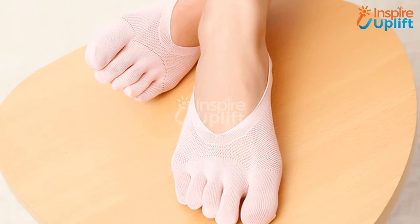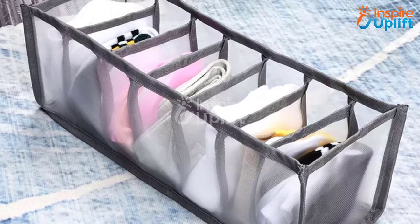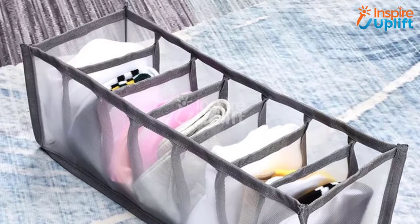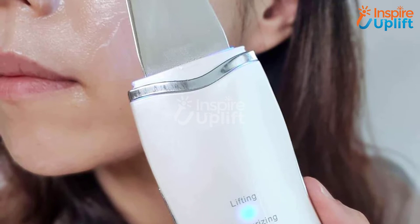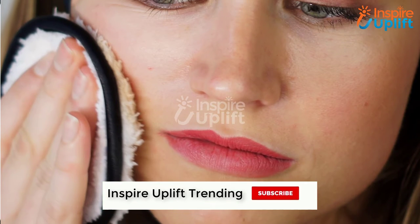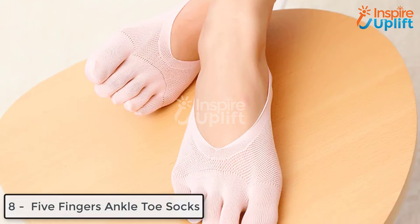Hello guys, in this video we will present eight life-changing products that every girl needs in her life. The items combined here are useful, unique, and make a girl's life heaven. You can check the links shared in the description box. Before moving on, subscribe to our channel and press the bell icon for new videos.